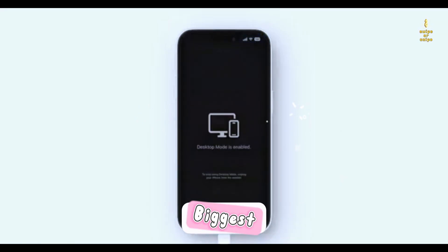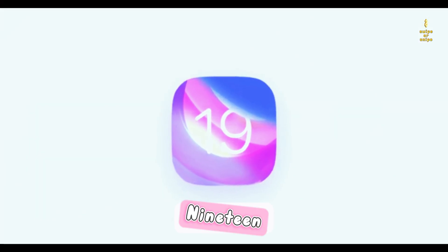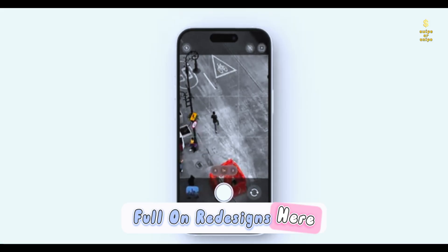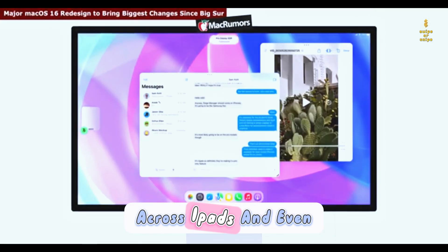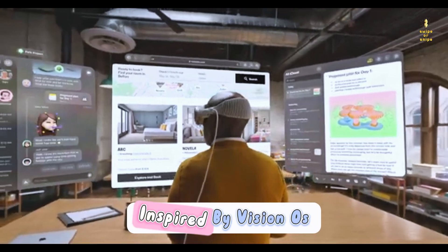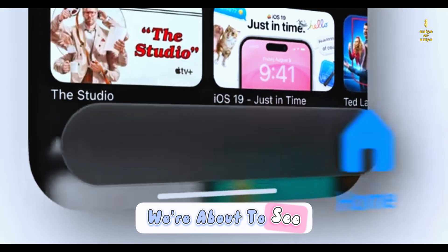We're less than a month away from Apple's biggest iPhone update in over a decade, and today we're diving into the leaked details about iOS 19. iOS 19 is looking like it's going to bring some serious changes — I'm talking full-on redesigns here. And this isn't just for iPhone; we're seeing updates across iPads and even Macs. Inspired by Vision OS, the system running on the $3,500 Apple Vision Pro, we're about to see something fresh.